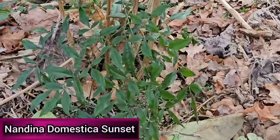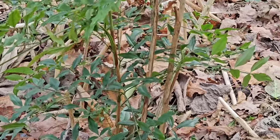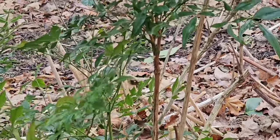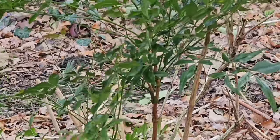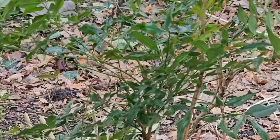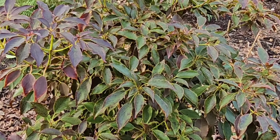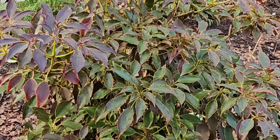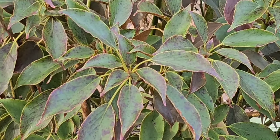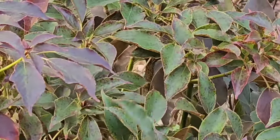Nandina domestica Sunset, commonly known as the chopstick plant, is a compact evergreen shrub typically growing to around four to six foot in height. New growth is a vibrant reddish colour fading to purple and then green. It's hardy down to minus 15 degrees and prefers full sun in a sheltered position. Trochodendron aralioides, also known as the wheel tree, is a slow-growing shrub typically growing to three meters, with aromatic bark and evergreen leaves up to 12 centimeters long. It grows well in full sun or partial shade and is hardy in milder areas of the UK.